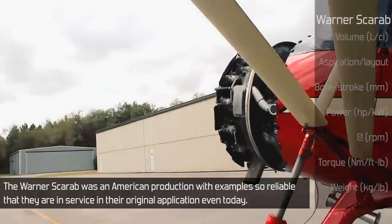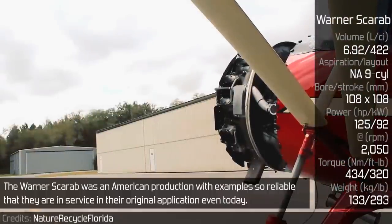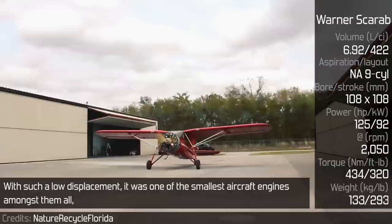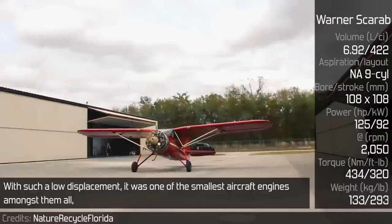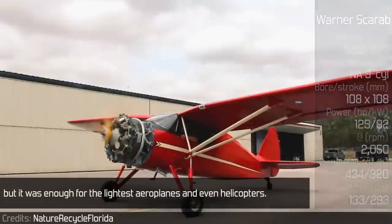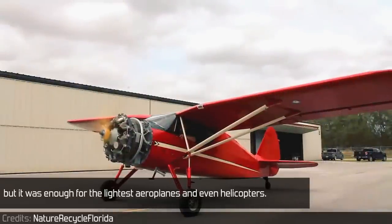Warner Scarab. The Warner Scarab was an American production with examples so reliable that they are still in service in their original application even today. With such a low displacement, it was one of the smallest aircraft engines amongst them all, but it was enough for the lightest aeroplanes and even helicopters.